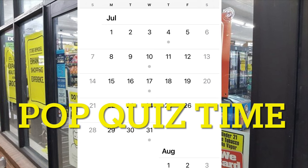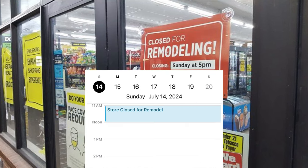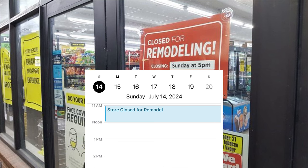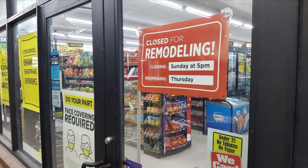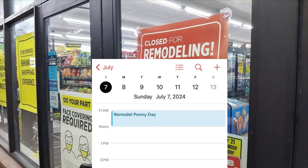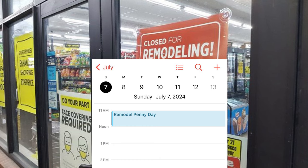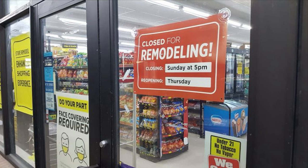Pop quiz time! So if in July on the 14th, which is a Sunday, they are closed for remodeling — which day would you go in to try to find the penny items? If you answered Sunday, July 7th, you are absolutely correct. It is always the Sunday before the store is closed for the remodel.